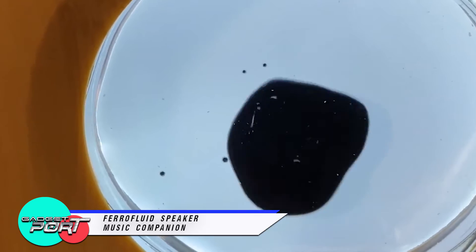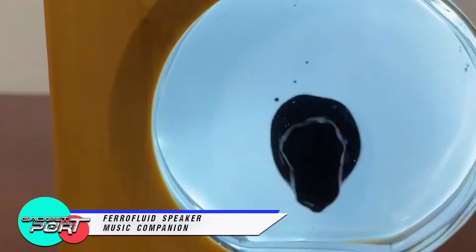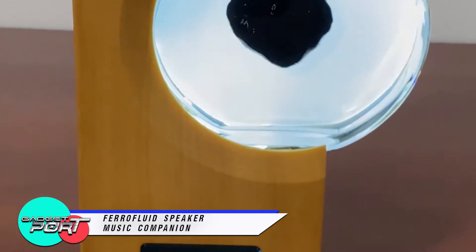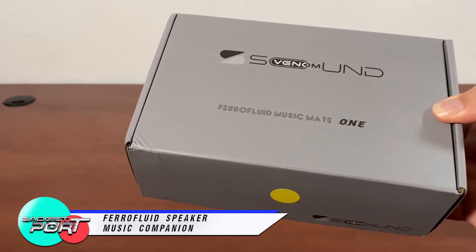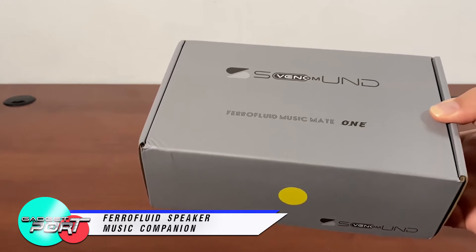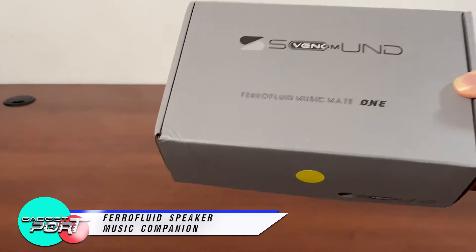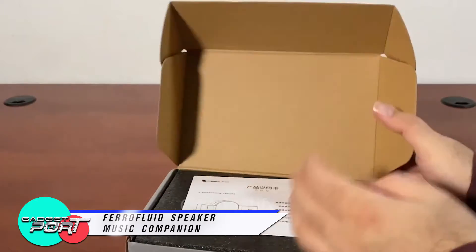Ferrofluid Speaker Music Companion. This innovative gadget is a prototype substance of the Marvel movie Venom, and its design purpose is to make the ferrofluid in the glass bottle jump out of different postures with the rhythm of external sound or music, so that the sound or music can be visualized. The product features a high-strength ABS plastic shell and imitation bamboo grain design.